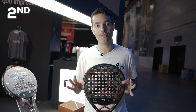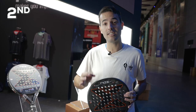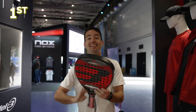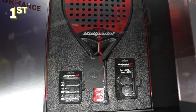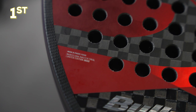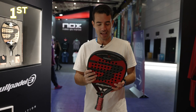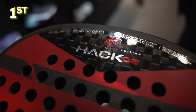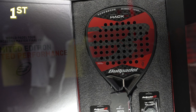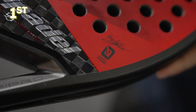This racket also comes with special packaging as a limited edition racket should. Its price is 420 euros, making it second in the ranking. The award for the most expensive racket at the Master Final goes to the special edition for Paquito Navarro — the Bull Padel Hack 03 Master Final Edition. It's a limited edition of just 1000 units that comes with a special box, custom weight to modify the balance, and 12K carbon.